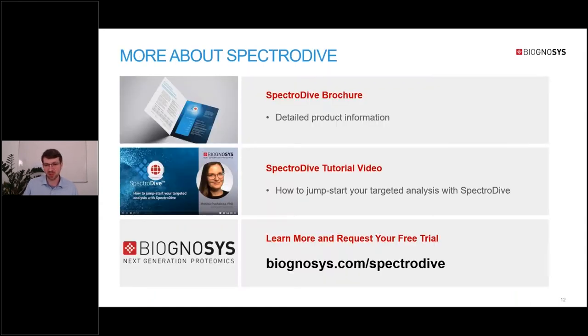Before we go into more detail on SpectraDive, let me show you some additional resources. There's a brochure detailing the most important information about SpectraDive, and we recently put a new tutorial video on our YouTube channel to help you get started. You can find both the video and the brochure at biognosis.com/SpectraDive, where you can also request a free trial.